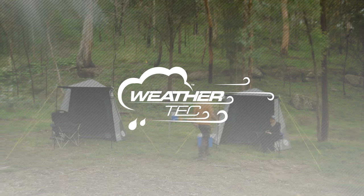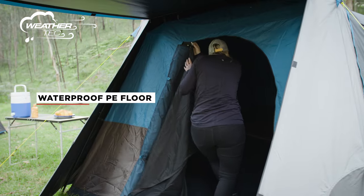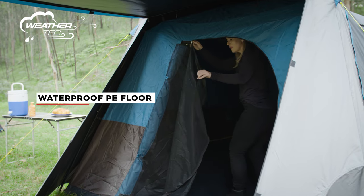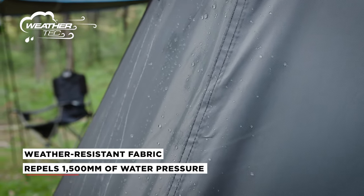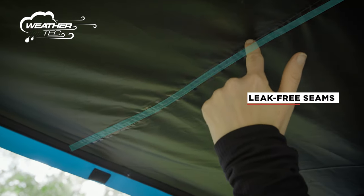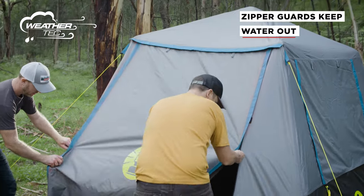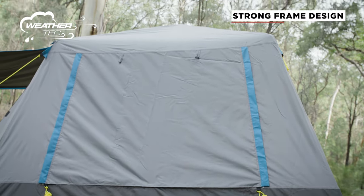The WeatherTech system will help keep you dry even in the toughest conditions, including heavy rainfall. WeatherTech includes the waterproof PE floor, water resistant fabric that repels 1500 millimetres of water pressure, leak free seams and zipper guard which keeps water out, and a strong lightweight frame for superior performance in the elements.